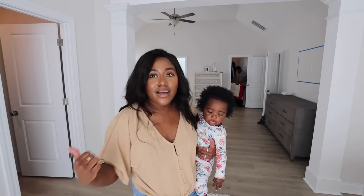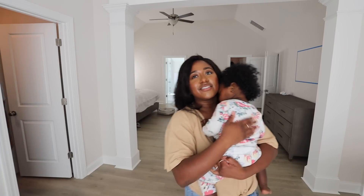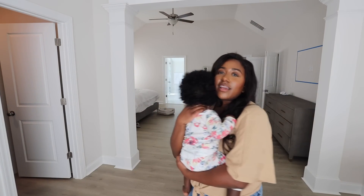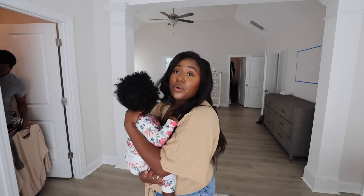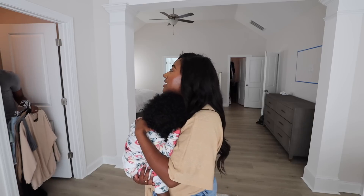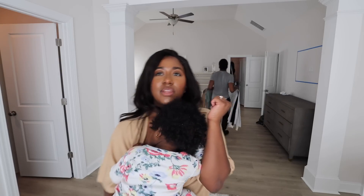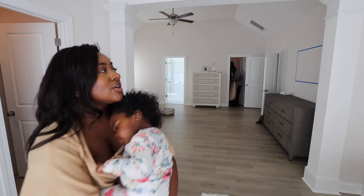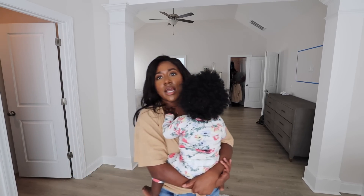We are about to work on my closet - my closet is getting a full-on makeover! Rob is getting all of my clothes out. That's my closet in there, it's like my glam room closet, and then that's the one we share. That shared closet is mainly Rob's - I gave him the biggest portion.